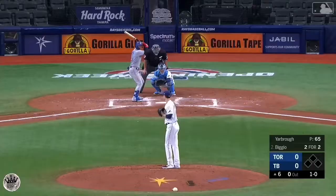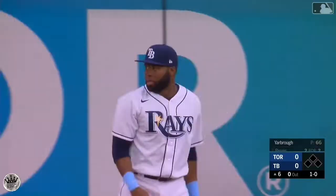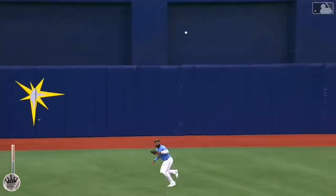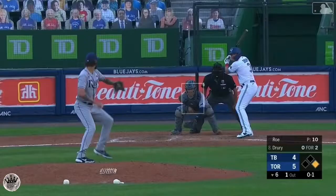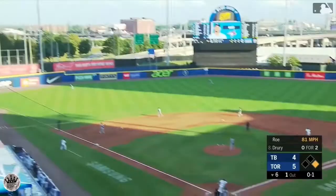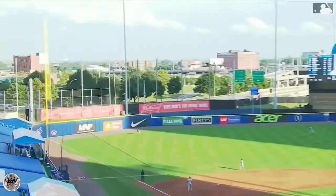High fly ball right center field — it's going to be Margot making the catch, stepping in front of the fence. A shot to center and on the run, that's Margot to make the catch — a diving grab. Margot fixes himself up. There's a shot back into left, Margot will go to the track in front of the wall, making the grab for the second out.